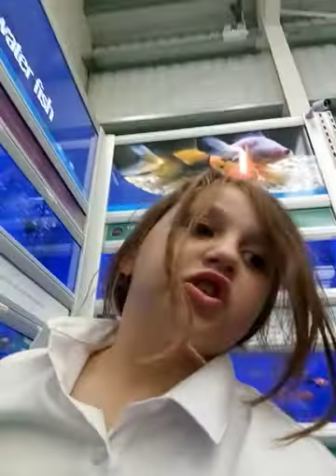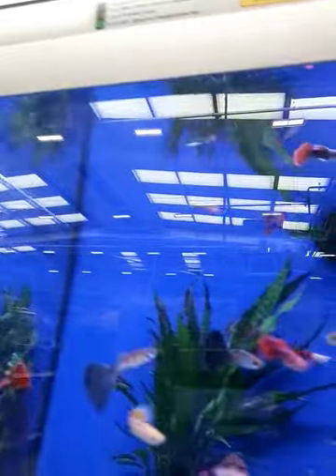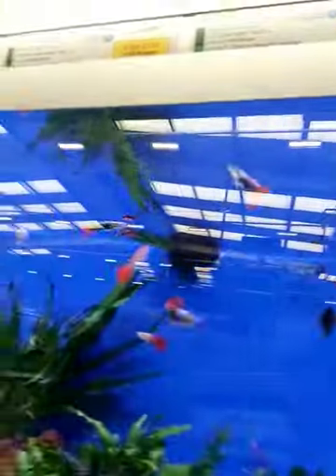Guys, if you want to come to Pets at Home, just come because it's a great shop. It's got everything for everything. Oh, can you see that one with the tail? Oh my gosh, look at the tail - all of those tails! It's so cool.